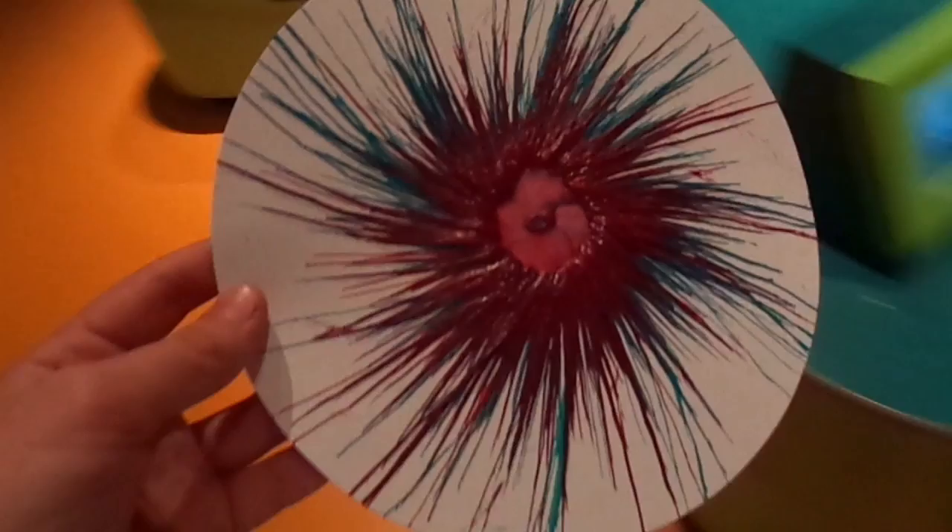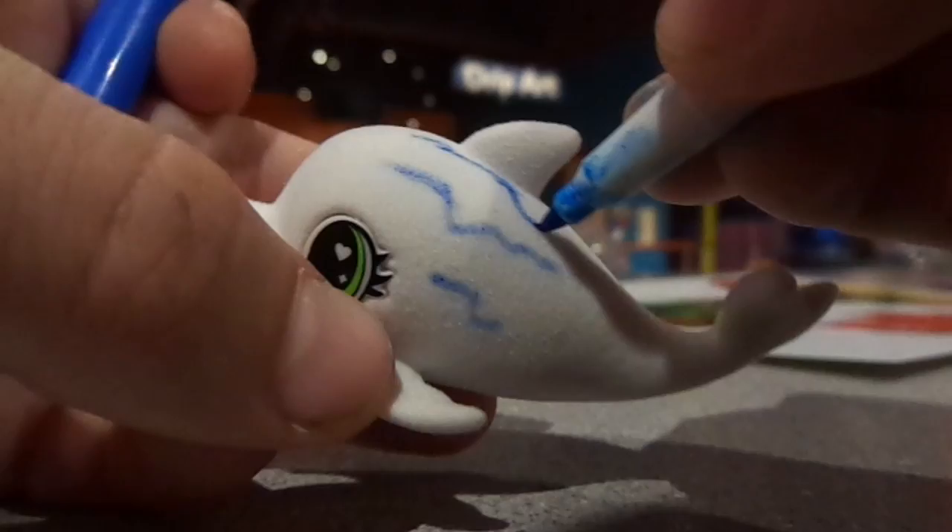Next we went to a thing where we melted crayon into an awesome emoji shape, and it turned out really cool. After that we went to a similar thing, but this one had the crayon melting onto a spinning disc making an awesome pattern, and it turned out like this.